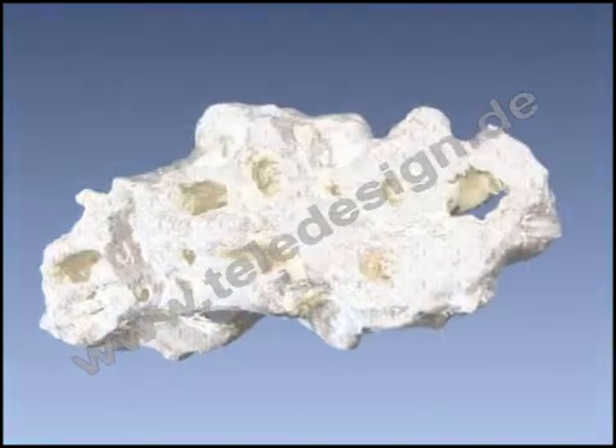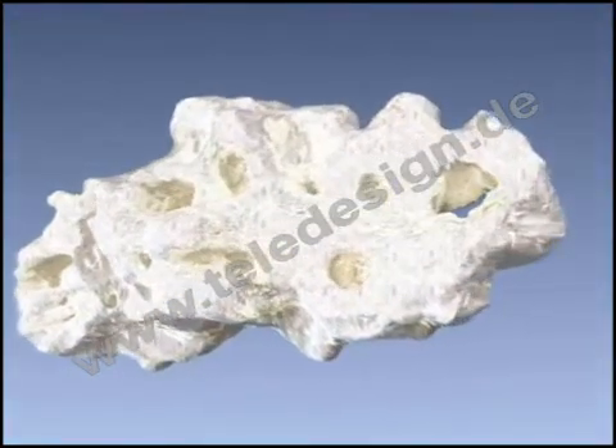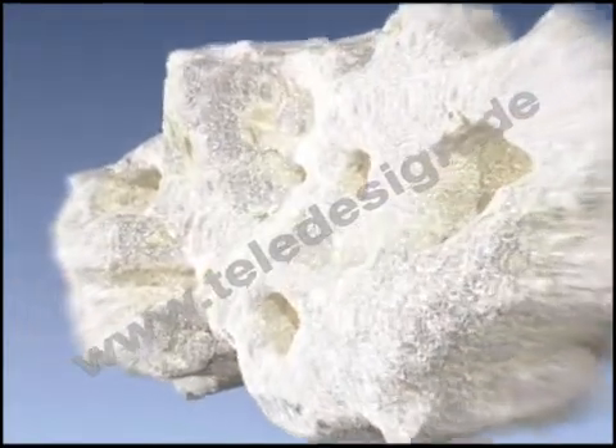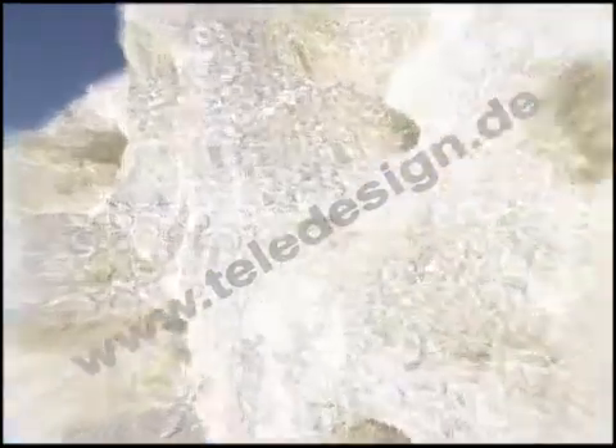Tricose is a biphasic, resorbable bone substitute consisting of hydroxyapatite and beta-tricalcium phosphate. Macropores support cell colonization and vascular ingrowth, while micropores allow ionic exchange and nutrient supply.